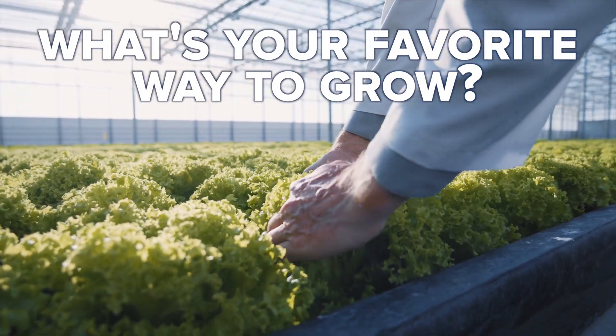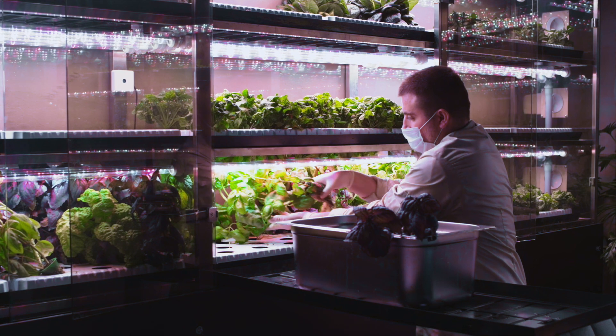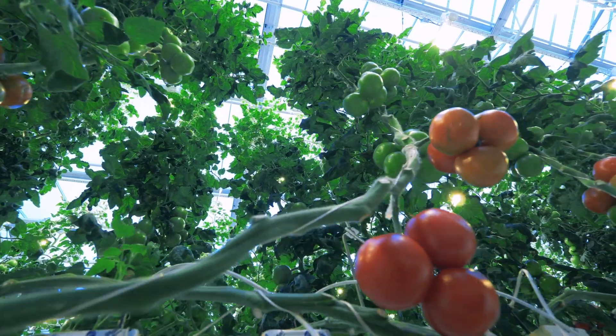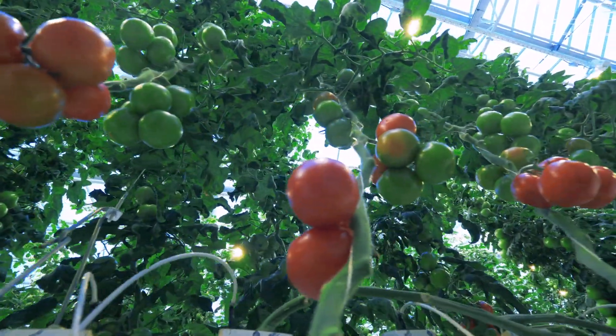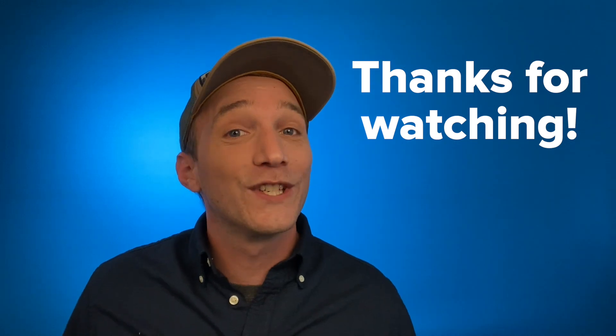So what's your favorite growing method for aquaponics? Let us know in the comments — did we mention it today, or did we not cover it? We'll certainly be talking about more growing methods and going deep into each of the growing methods mentioned today, plus a few we didn't have time for. Thanks for watching — we'll see you in the next video.